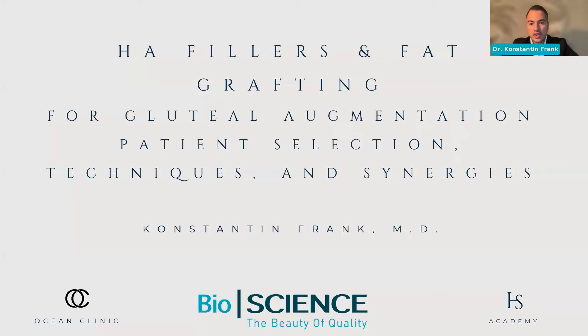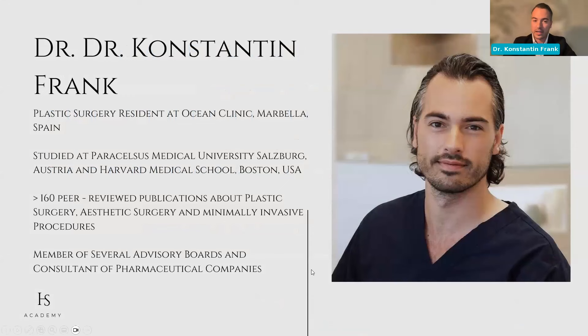A couple of words about me before we go through the agenda and schedule for today. My name is Konstantin Frank. I'm a plastic surgery resident at Ocean Clinic in Marbella, where Dr. Kai is my boss. I studied in Salzburg, Austria, then spent some time in the U.S., started my residency at the University Hospital in Munich, and am now finishing it at Ocean Clinic in Marbella.